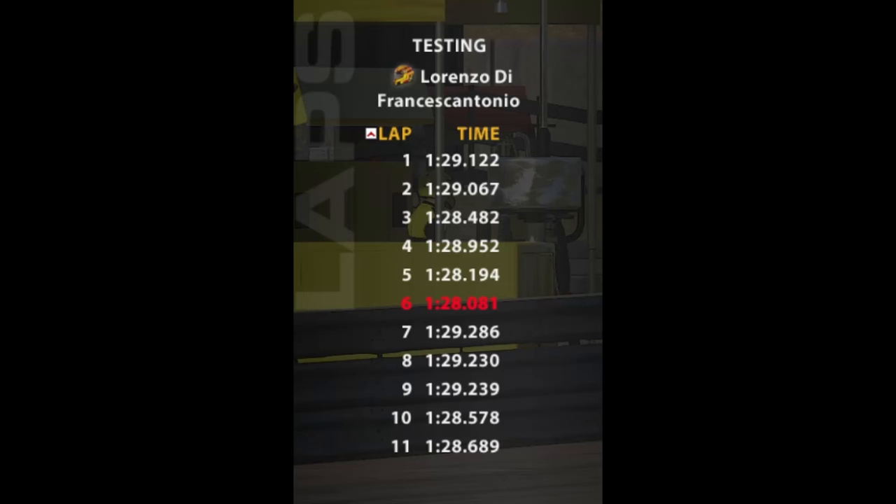After doing that exercise for a few minutes, I went back out on lap, did another 10 laps, and as you can see I hit 1:28s much more consistently, and even managed to hit a 1:28 flat and lower my lap times on average, even just with 10 more laps.